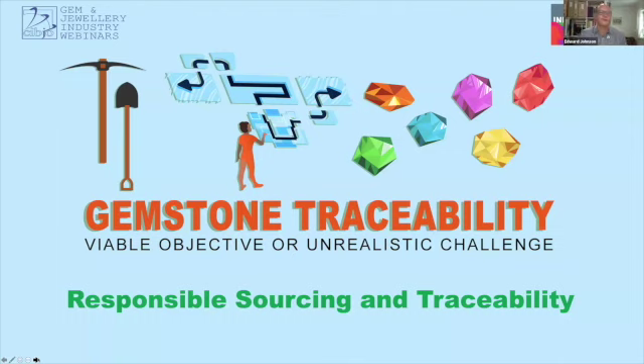Clement, do you agree? Is it possible to source responsibly without full traceability? Yes, I think it's possible as long as we understand the particularities of the business and don't try to physically trace every single stone. ICA believes in a practical and reasonable approach to traceability. We can only ask participants to make their best efforts to conduct due diligence, in the knowledge that traceability is very limited for the vast majority of volumes, sources, varieties, and gemstones.